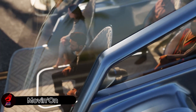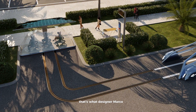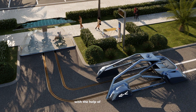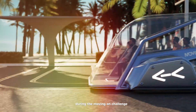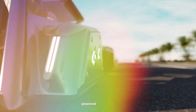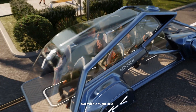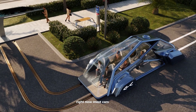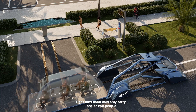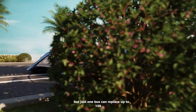Imagine a world where riding the bus is as cool as owning a luxury car. That's what designer Marko Petrovic envisioned with the help of the Jano design team during the Move-In-On Challenge. They created a sleek, six-seater electric capsule powered by solar panels. It works like a minibus, following set routes, but with a futuristic twist. Right now, most cars only carry one or two people, clogging up traffic — but just one bus can replace up to 155 cars.